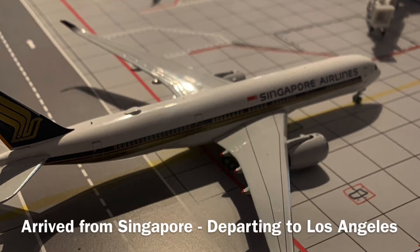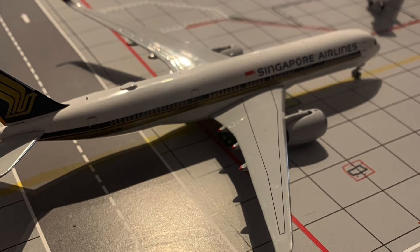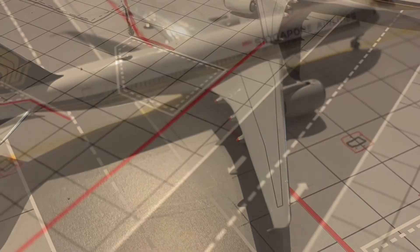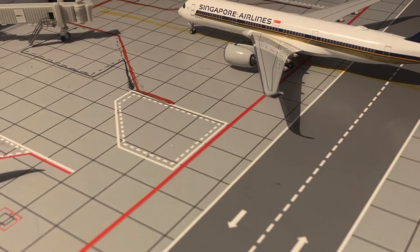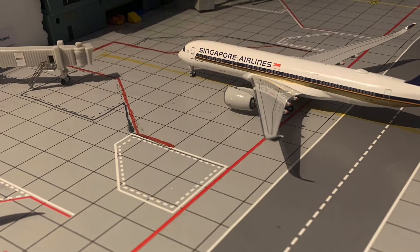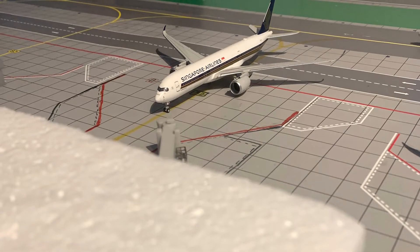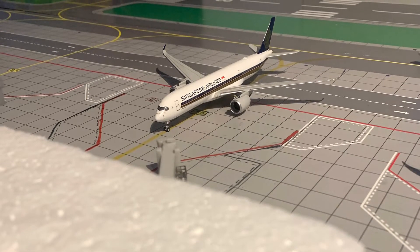Just now pulling into the gate is this Airbus A350-900 of Singapore Airlines. They have reviewed their schedule and changed it slightly, so we no longer have the Houston service — much to United's relief as they are most likely going to be starting it. Singapore now operate to Singapore and Los Angeles, so it's coming this morning from Singapore with the rest of the eastern carriers and will be heading back out to Los Angeles. That new route is daily.